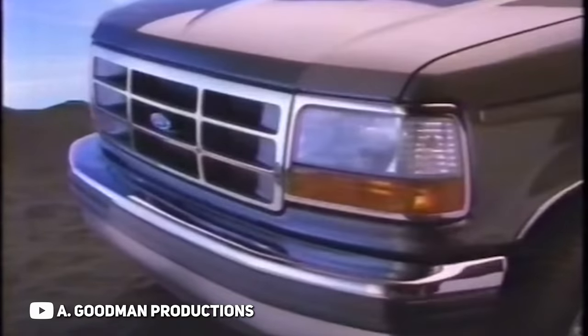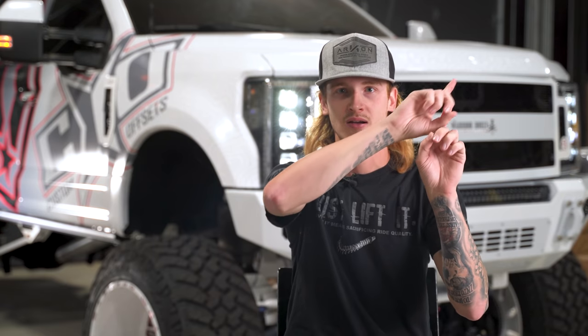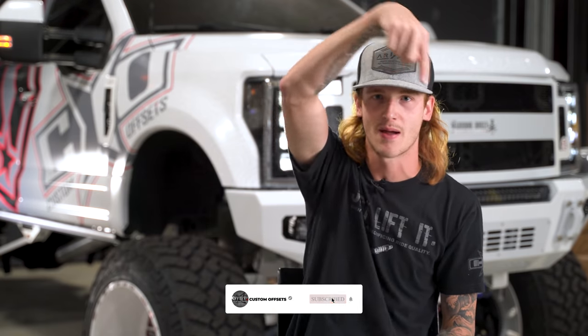If you like OBS Fords as much as me, I've got like a 20-minute video about everything you could possibly want to know about them — just click on the card. You should definitely finish watching this video first and then watch that one. Or you could hit the subscribe button and stay up to date on all of our videos at Custom Offsets.